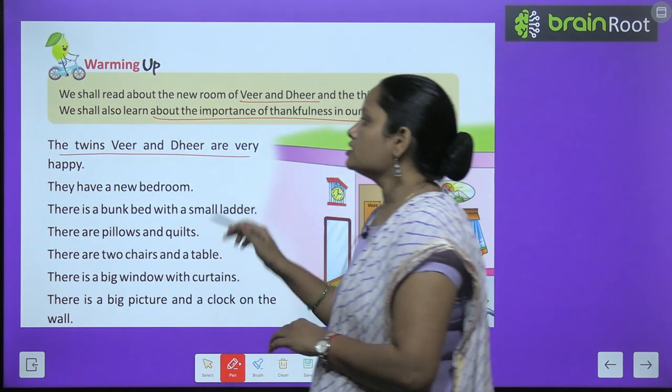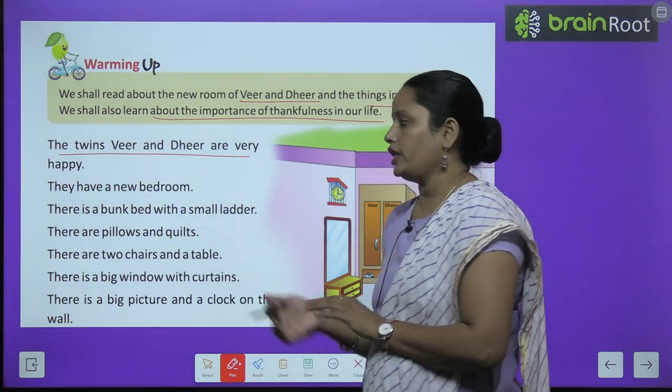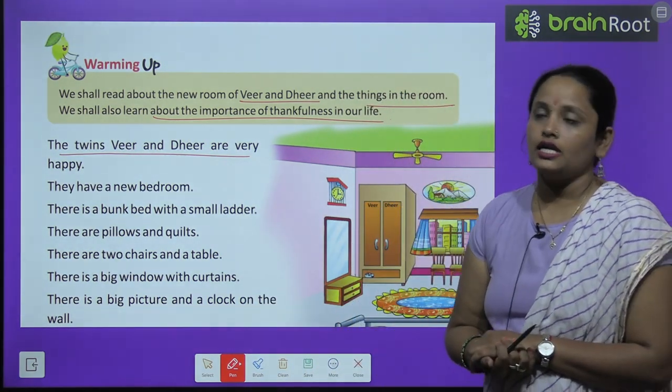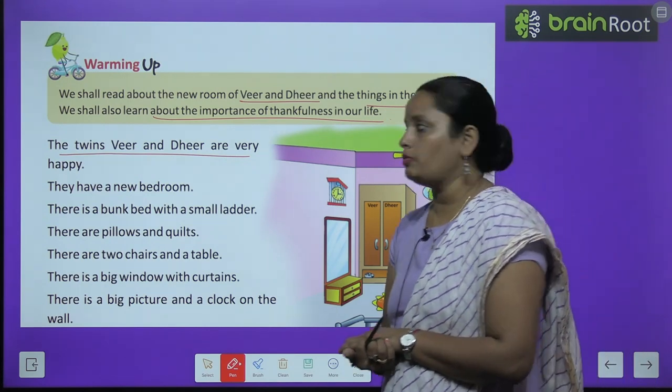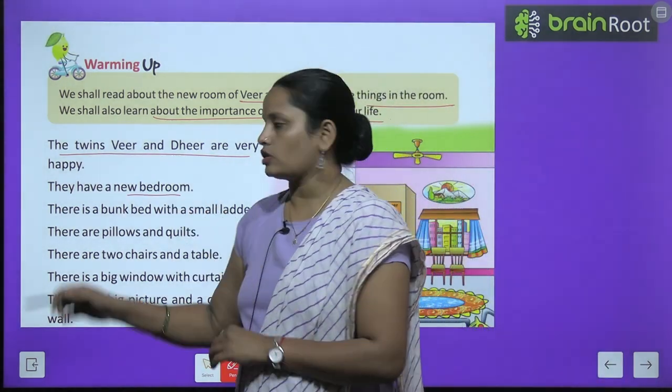The story starts here. The twins, Veer and Dheer, are very happy. Yeh jo twin brothers hai, woh bahut zyada khush hain. They have a new bedroom — ab unka naya bedroom ban chuka hai.